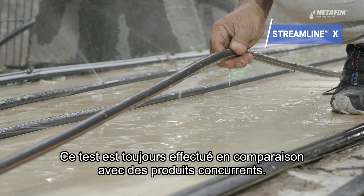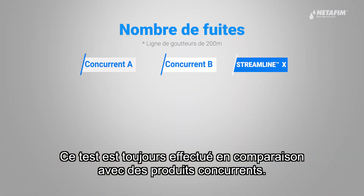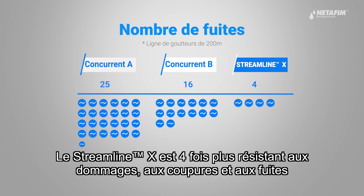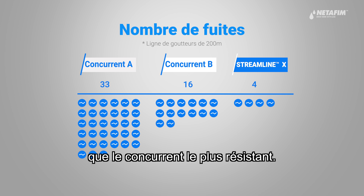This test is always done in comparison with competitor products. StreamlineX is four times more resistant to damage, cuts, and leaks than the next best competitor.